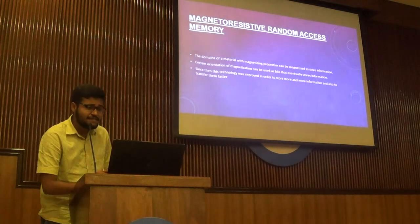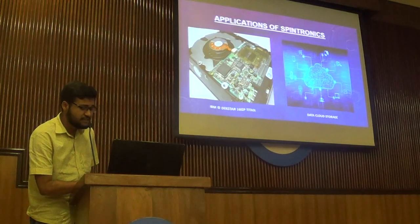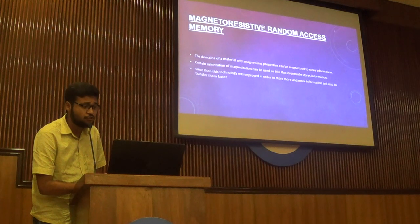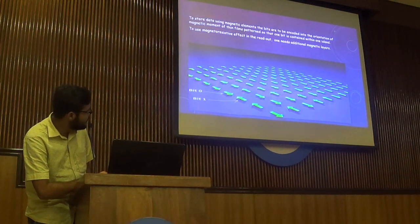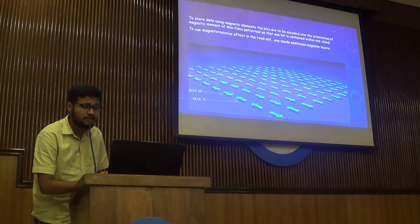So what is magnetoresistive random access memory, or MRAM? Earlier, in the spin valve, we used the polarity of the electrons. But here, in magnetoresistive RAM, we use the magnetic domains of the materials. Magnetic domains are oriented in two possible ways — we can call this bit zero and this bit one. To use the magnetoresistive effect in the readout, one needs additional magnetic layers.